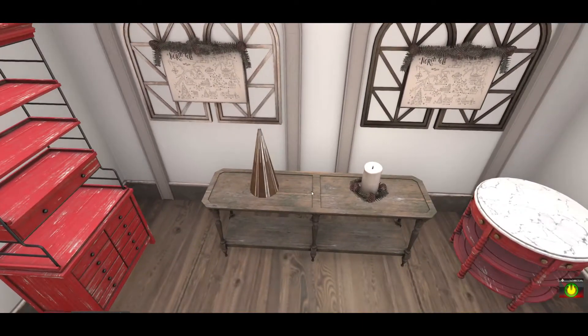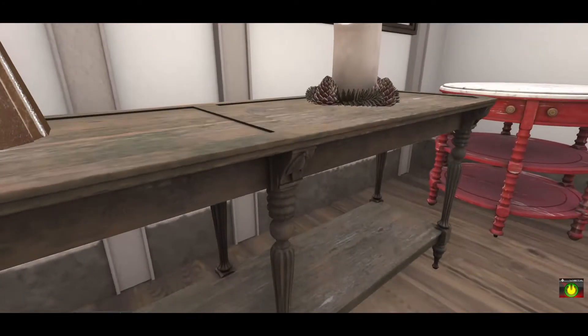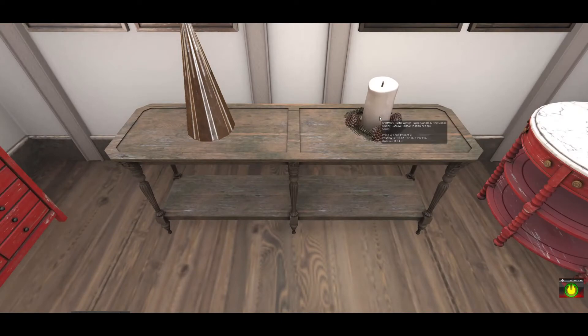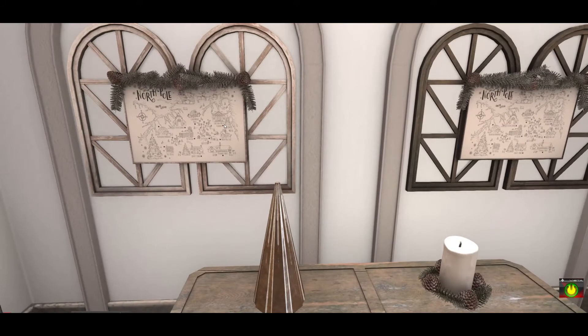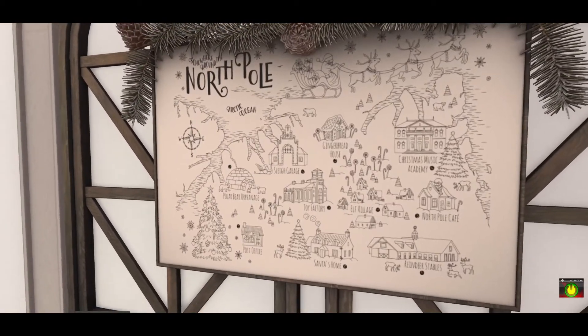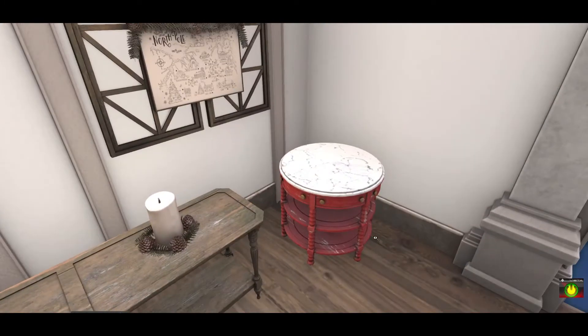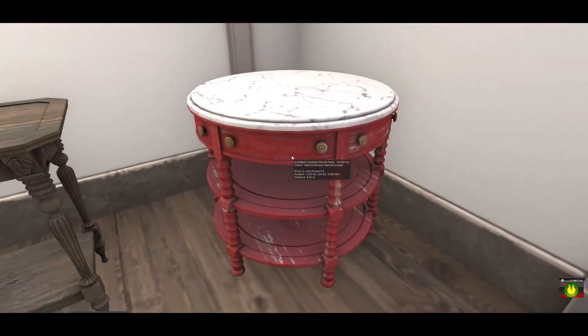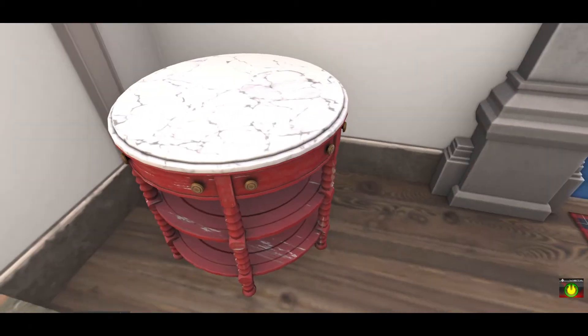This set also comes with a beautiful console table which I'm excited to use in my own home. I love the details on it — a beautiful candle with pine cones and a festive little tree. There are two window wall hangings, and if you scroll in you can see the detail of the little North Pole illustration. Craftwork also made a Christmas version of the Carolean round table — now there's a red version as well, which is really nice.